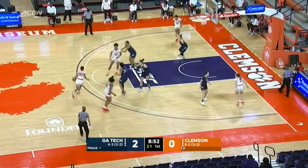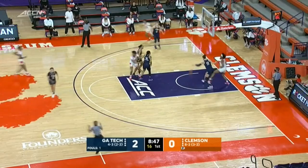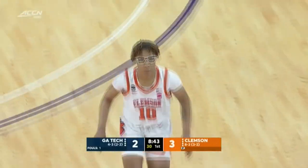Leading her team and sixth in the ACC in points per game at better than 16. On the other end, one of those who's been producing big for the Tigers is Gabby Elliott, the freshman from Detroit.